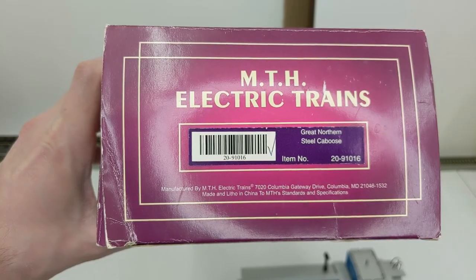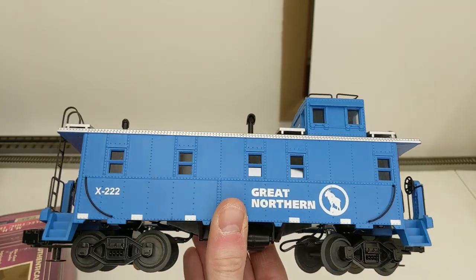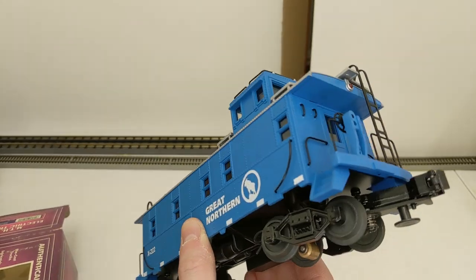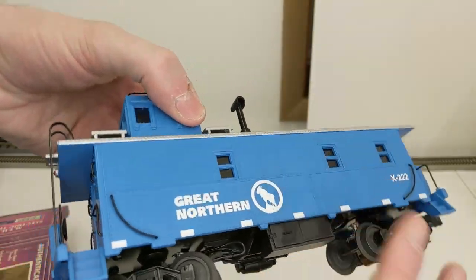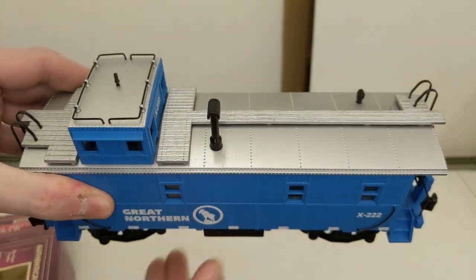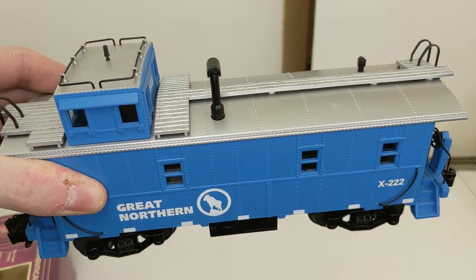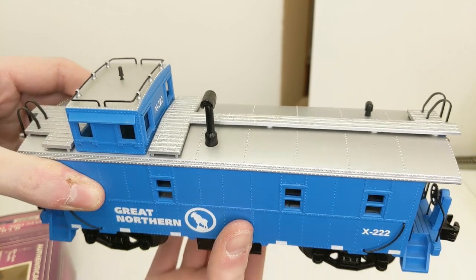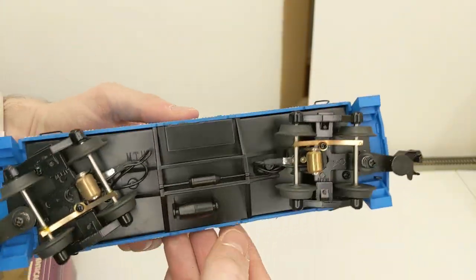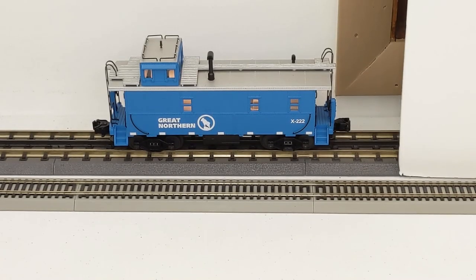Here we have a Great Northern steel caboose — I love blue. The blue Great Northern scheme is my favorite. Our light was playing tricks on us — it looked dark blue but it's more light blue. Lights look good, this one is good to go.